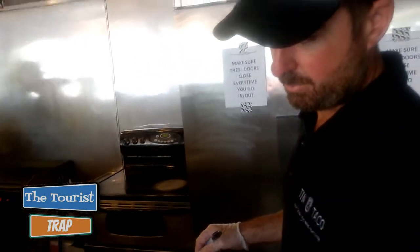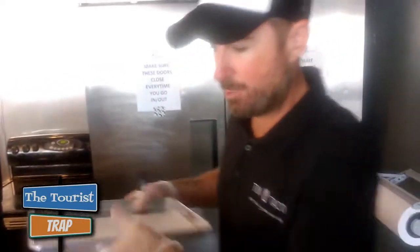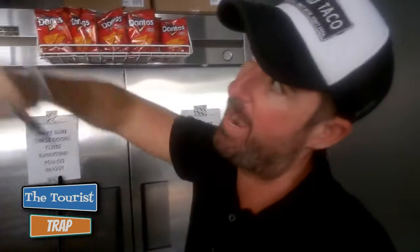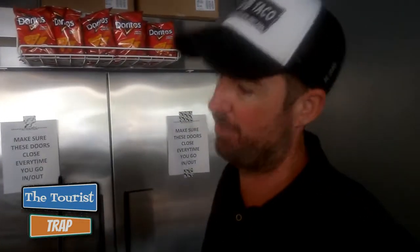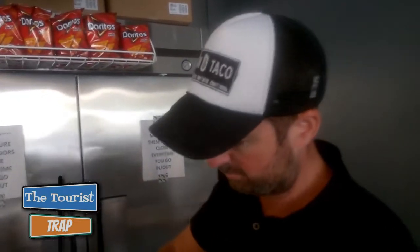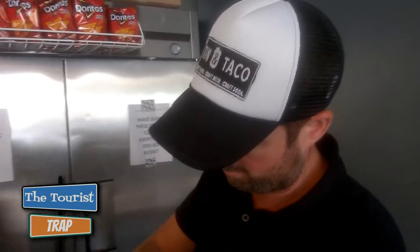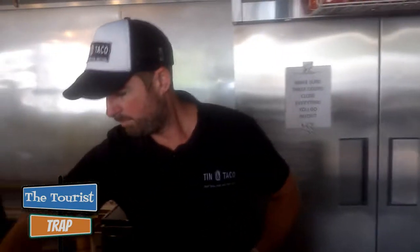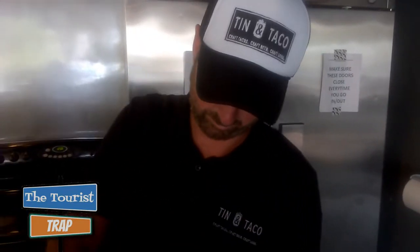We want a table here if we can find one. The staff recommended the Notorious P.I.G. as one of their most popular items, along with the chick magnet. I think I'll try the Notorious P.I.G. You can get two tacos, or get something different on the other one. I'll try the Bourbon Street on one of them — one Notorious P.I.G. and one Bourbon Street.